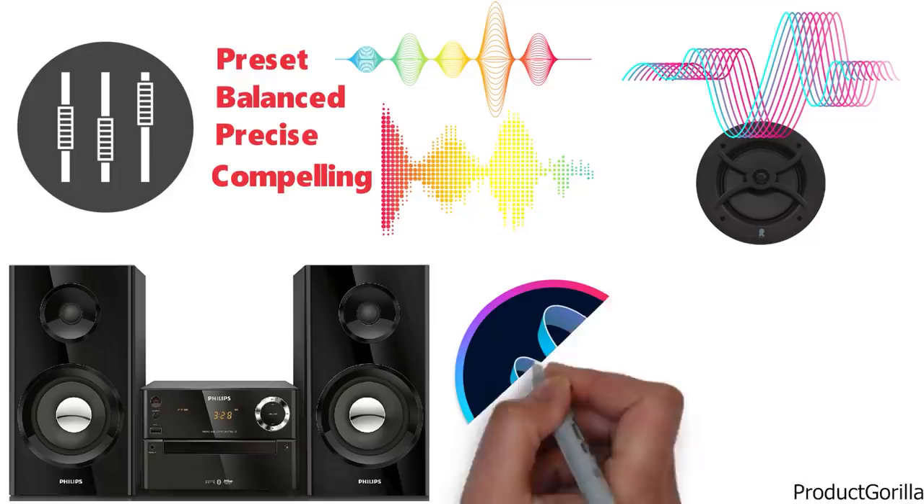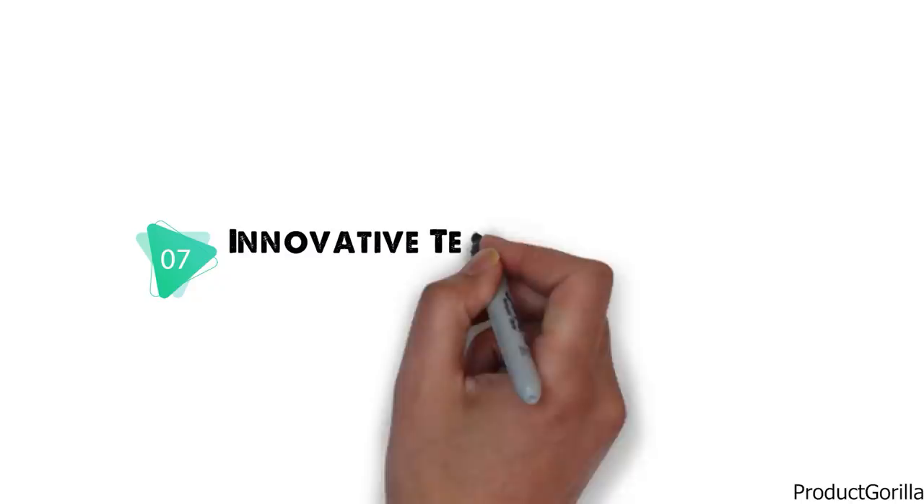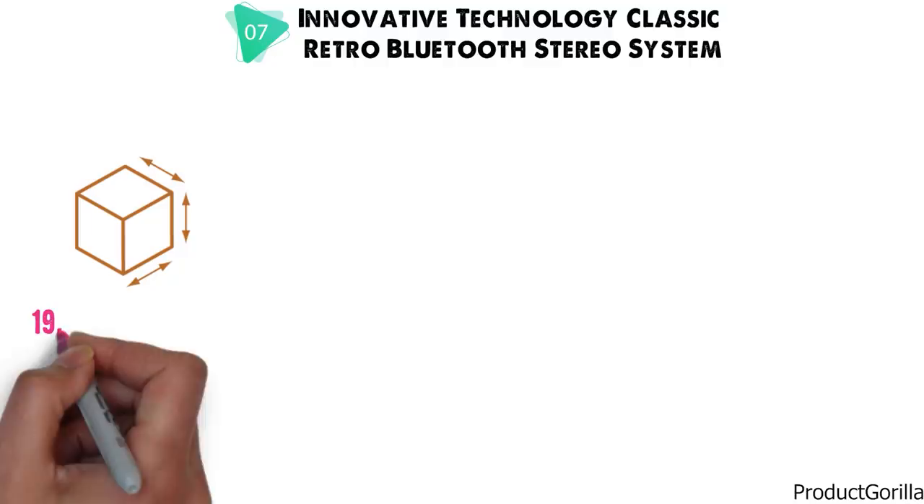At number 7 we have the Innovative Technology Classic Retro Bluetooth Stereo System. Dimensions of this model are 19.4 x 11.5 x 11.2 inches and it weighs 6.85 pounds.